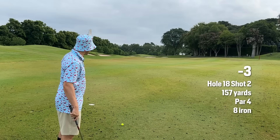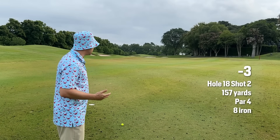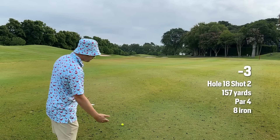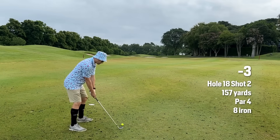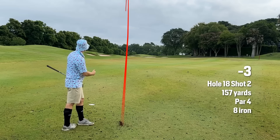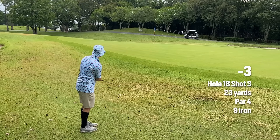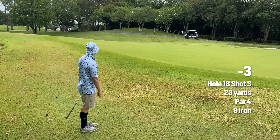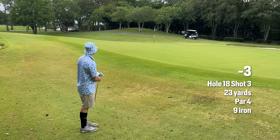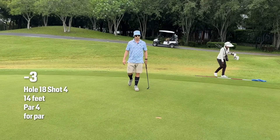The pin is on the right-hand side, cut behind the bunker. 173 to the back, 157 to the hole. We've got an uphill lie here. We've hit it way left, but that is the fat side, and the fat side is all we need.